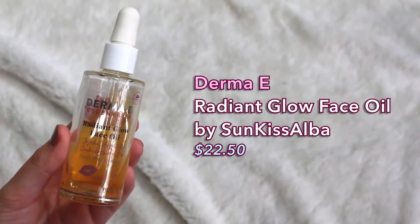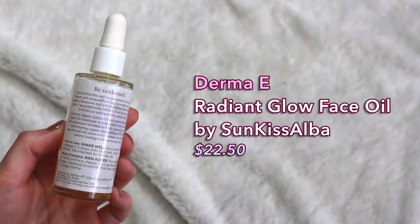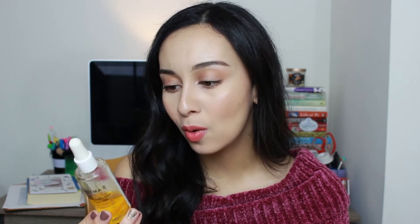I have a beauty oil that I have been absolutely loving since around October or November. This is the Derma E Radiant Glow Face Oil, made as a collaboration with Sunkiss Alba, Alba Garcia here on YouTube — she's like one of the OG YouTubers I watched when I started on my journey to more natural products. This facial oil has jojoba oil, argan oil, sea buckthorn oil, and a bit of mica particles to add a subtle shimmer. When you apply it on your face, you're not going to look like a disco ball.